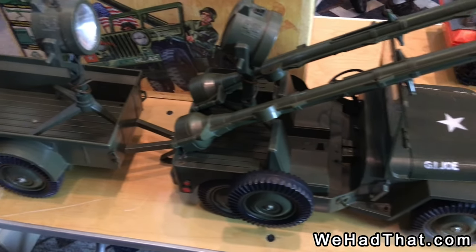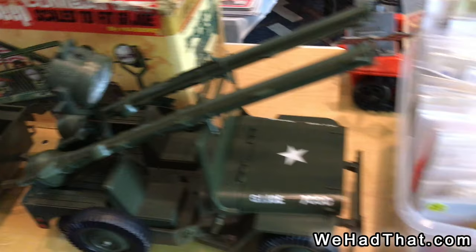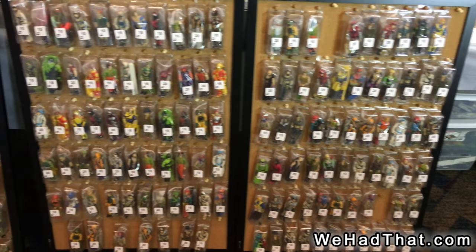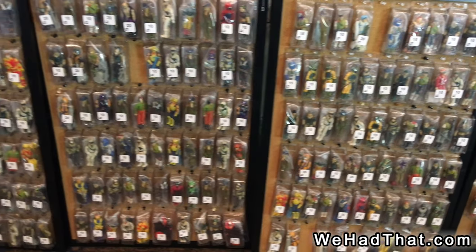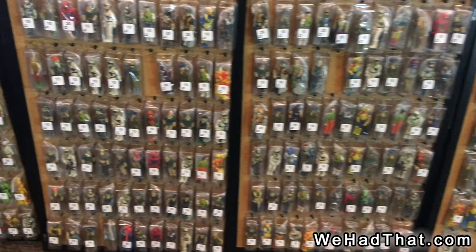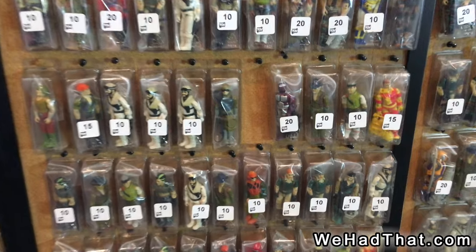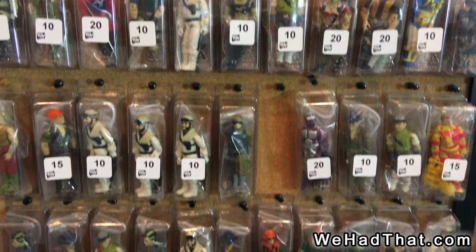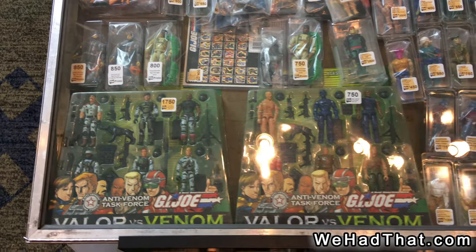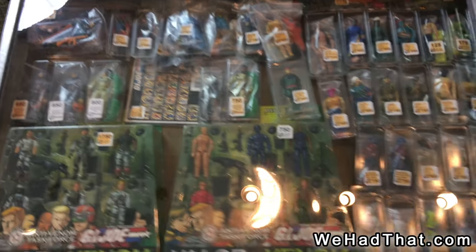The G.I. Joe Jeep and trailer and spotlight, with the box. Tons of complete Real American Hero figures, and the prices on these were just really reasonable. As you can see, we've got a lot of these figures for 10 bucks complete. Here's some of the Valor vs. Venom still in the package. And some loose G.I. Joes here. More loose G.I. Joes. Even more loose G.I. Joes.